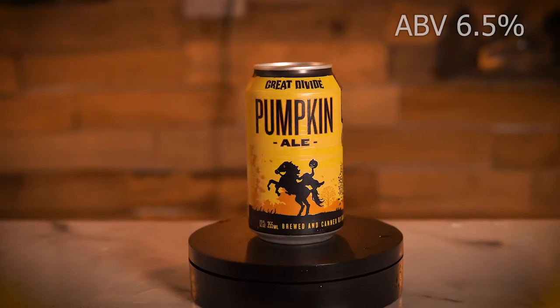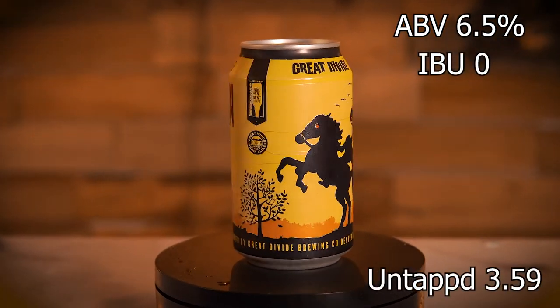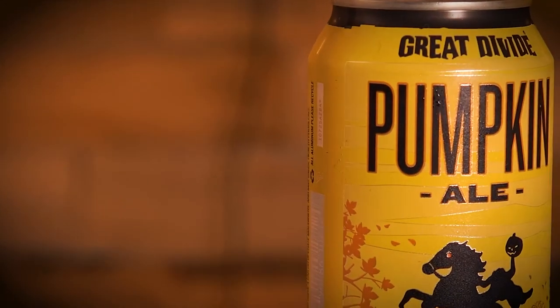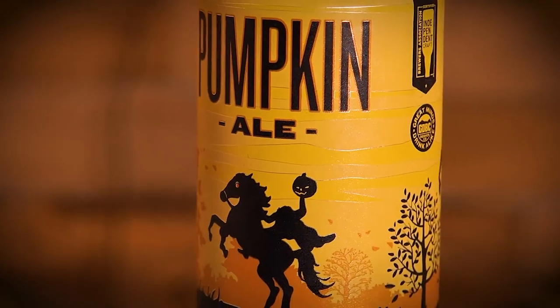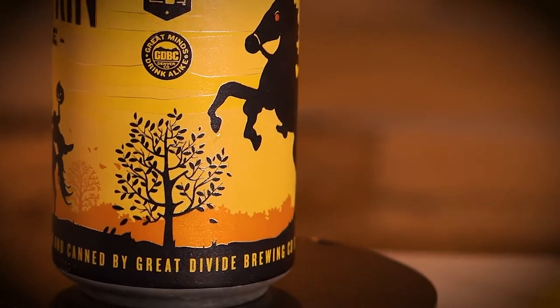This beer comes in at a 6.5% ABV and zero IBUs. It gets an average rating on Untappd of 3.59. A toasty brown ale with notes of pumpkin, brown sugar, and spices, Pumpkin Ale is sure to be your new favorite seasonal treat. The rich malty backbone enhances the autumnal flavors, creating a delicious sensory experience without being overly sweet.